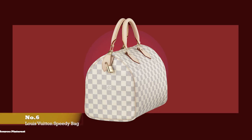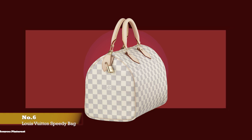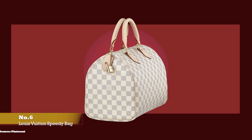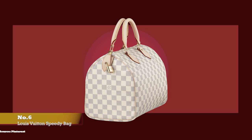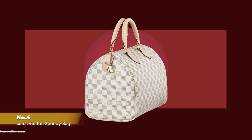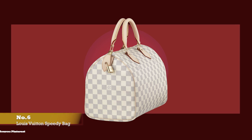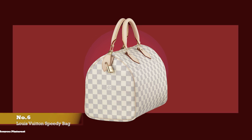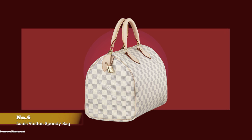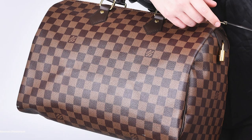At number six, we have the Louis Vuitton Speedy bag, with prices starting at upwards of £1,060 for the 25 size. When introduced, the Speedy was an instant success. But before the Speedy came into existence, its precursor was the Keepall. George Vuitton invented the signature Keepall as the perfect travel companion as an overnight weekend bag. The Keepall model was so popular that soon after, a smaller version under the name the Express was created.